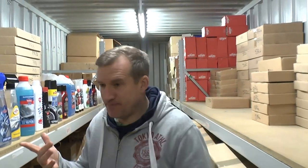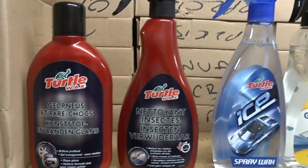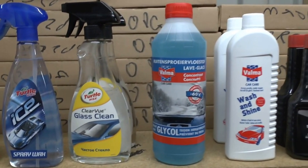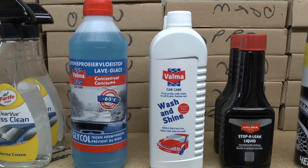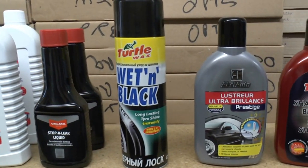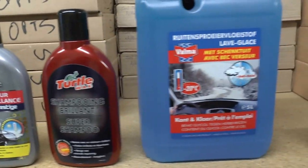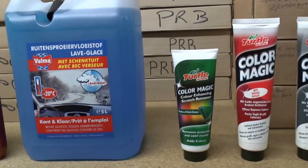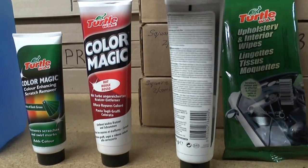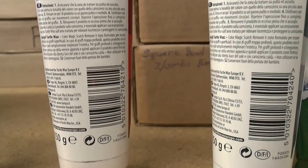If you'd like to come along here, you can see some of the items. There are waxes and gels, insect removers, spray waxes, glass cleaners, antifreeze, general wash and shine, stop squeak liquids, tyre back to black, other waxes, super shampoos, more antifreeze, and some colour magic gels. As I say, they are in foreign languages, but the barcodes when you input them onto Amazon will bring up the English equivalent.